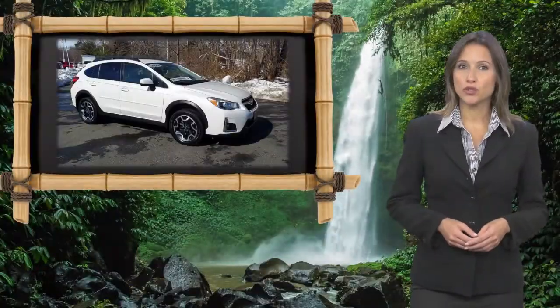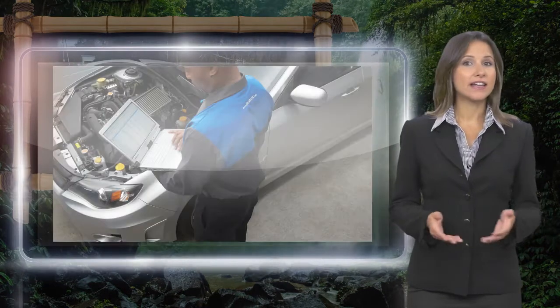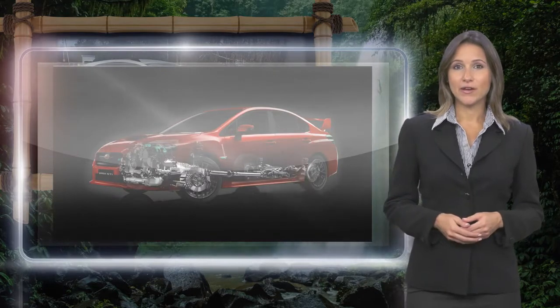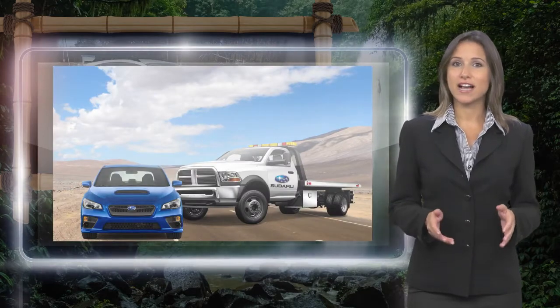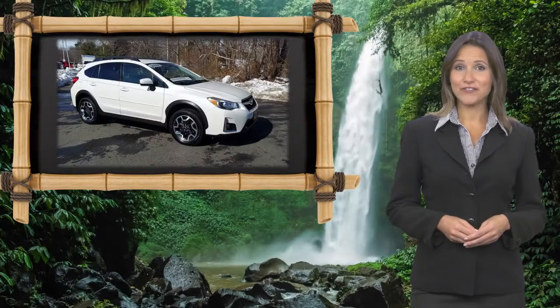Every certified pre-owned Subaru gets a stringent multipoint safety inspection. Anything that doesn't meet our high standards is repaired or replaced. With a complimentary Carfax History Report and 24-7 roadside assistance, there's no reason not to buy it. Subaru Certified Pre-Owned Vehicles, ready for new adventures.